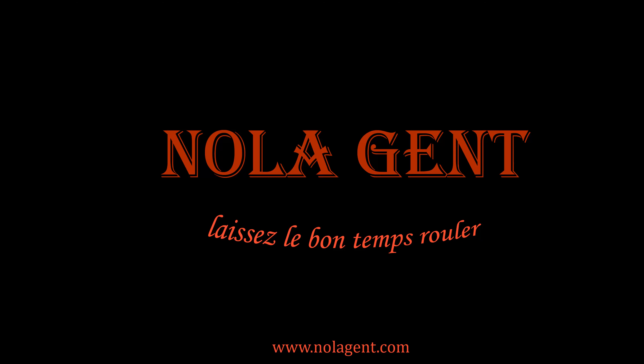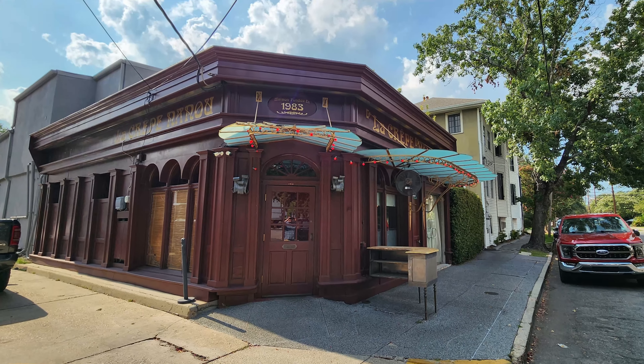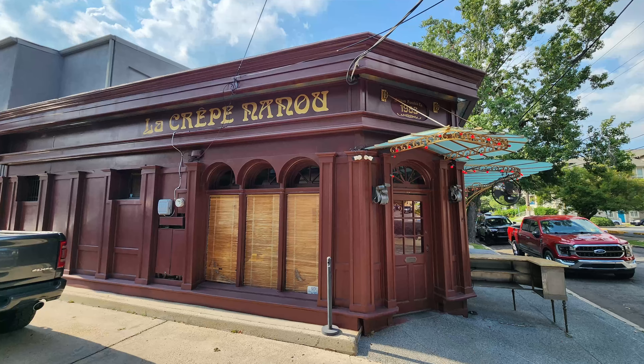Nolajent here at La Crepe Nanou. Let's go check it out. Welcome to Nolajent. Let the good times roll.